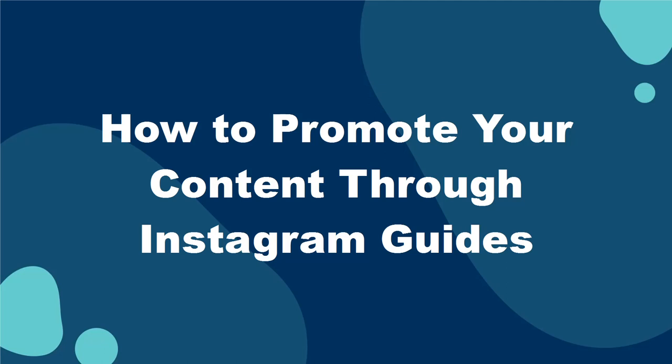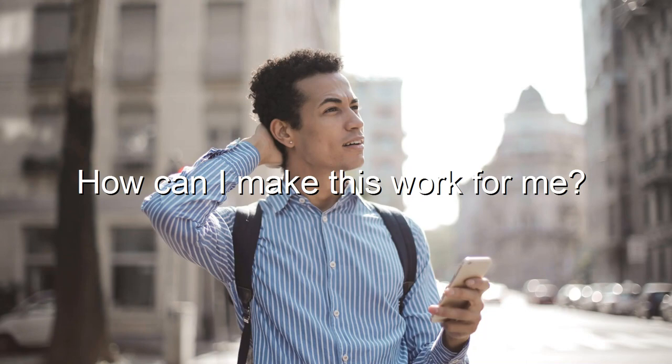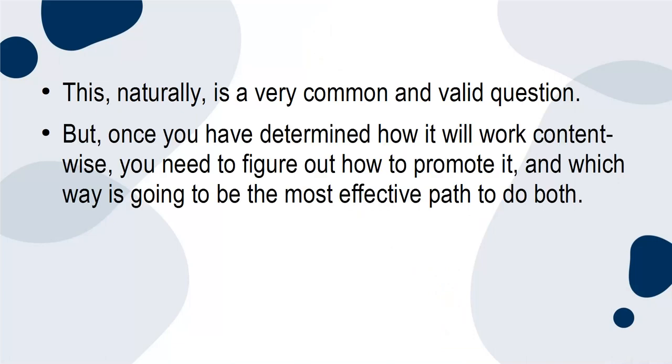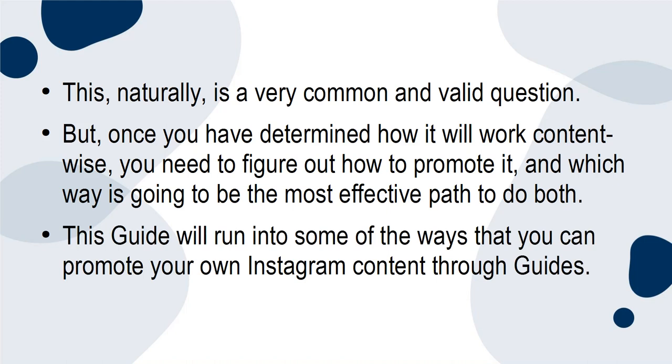How to promote your content through Instagram guides. When a new feature is introduced, one of the first questions creators often ask themselves is how can I make this work for me? This is a very common and valid question. But once you have determined how it will work content-wise, you need to figure out how to promote it and which way is going to be the most effective path to do both. This guide will run through some of the ways that you can promote your own Instagram content through guides.